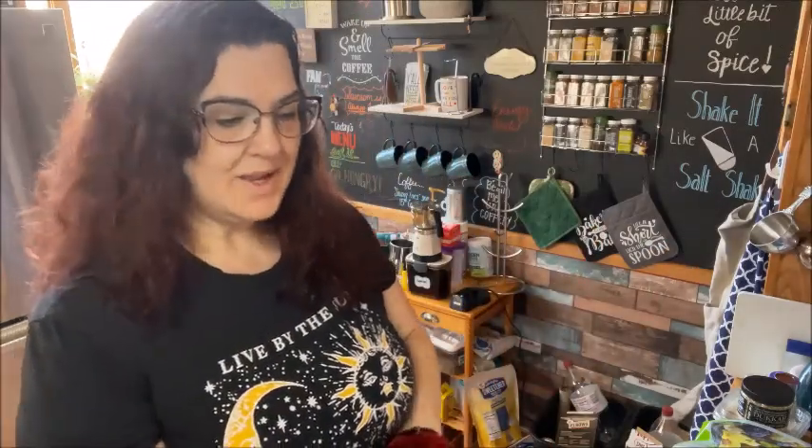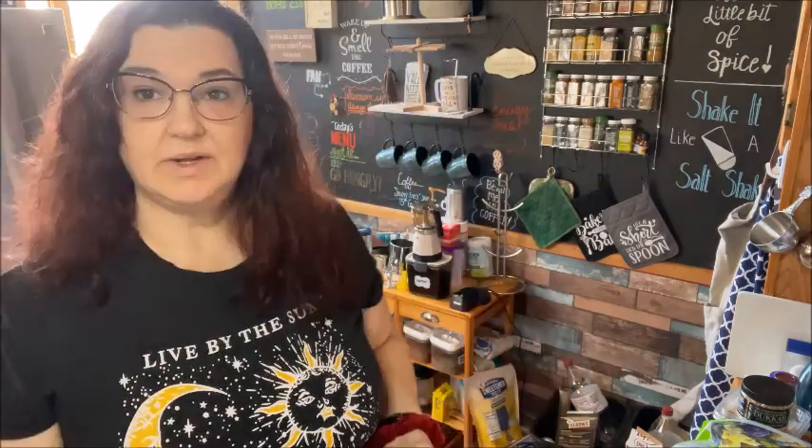Hey guys, it's Melinda again. If you're new to my channel, welcome. If you've been here before, welcome back. This is going to be my Trader Joe's haul. We're getting ready for some more snow to come in, so I decided I needed to go to Trader Joe's and stock up. We're not really sure what the weather's going to be like — looking at the forecast, out of the next 13 days it's supposed to have chances of snow eight days out of the 13.